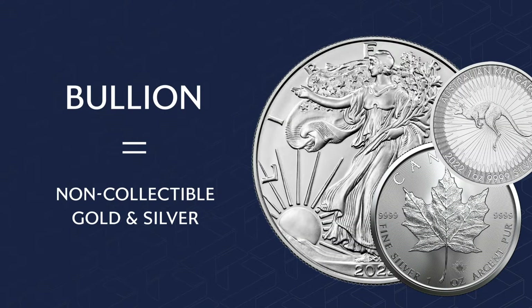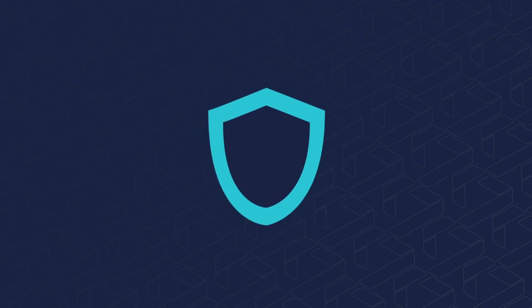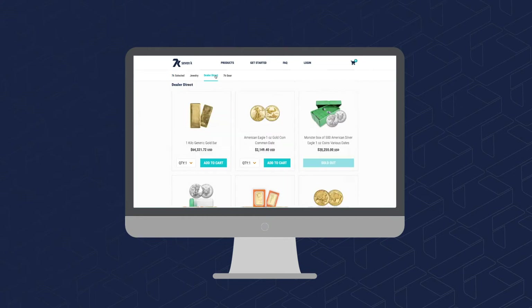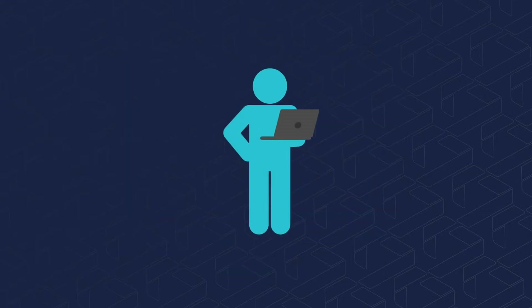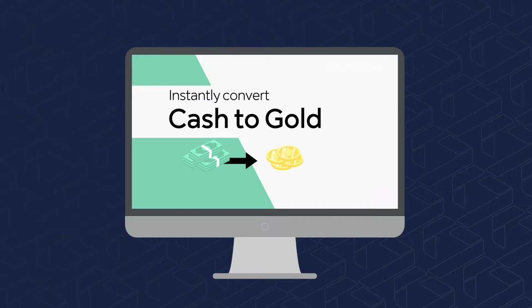Bullion is non-collectible gold and silver. Non-collectible gold or silver is a great way to shore up the defensive side of your wealth portfolio. 7k makes it easy — they carry physical gold and silver in different forms, they only sell things they have in inventory, and you won't find minimums or maximums. You can literally start with a dollar if that's your current budget.